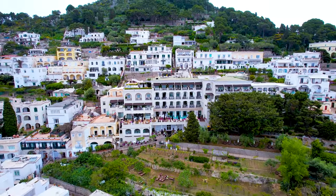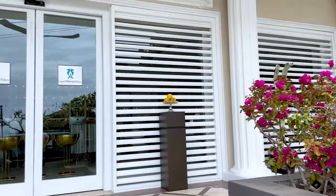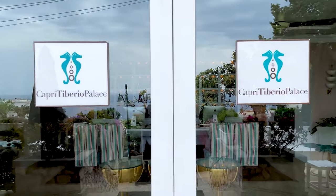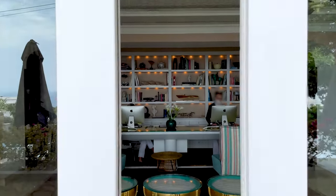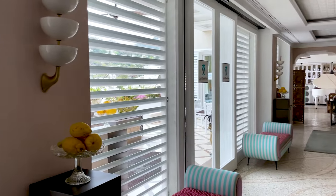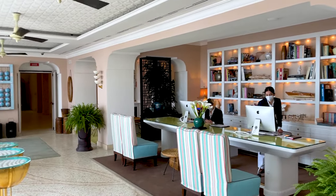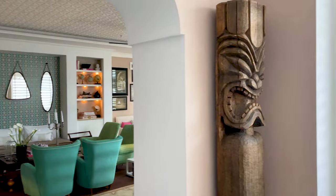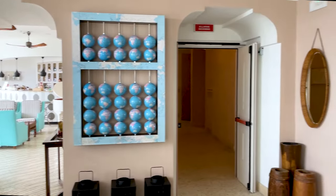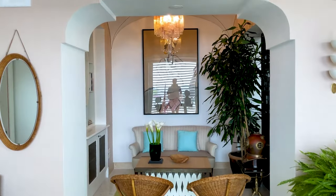It's a cloudy day in April which makes it absolutely perfect for a spa day. I instantly fell in love with this beautiful place the moment I set my foot inside — look how tastefully it's decorated.